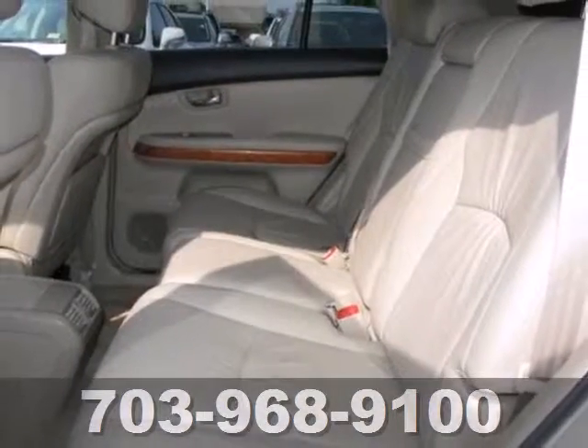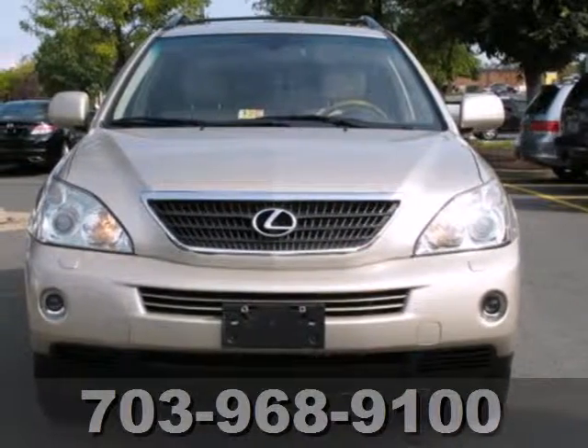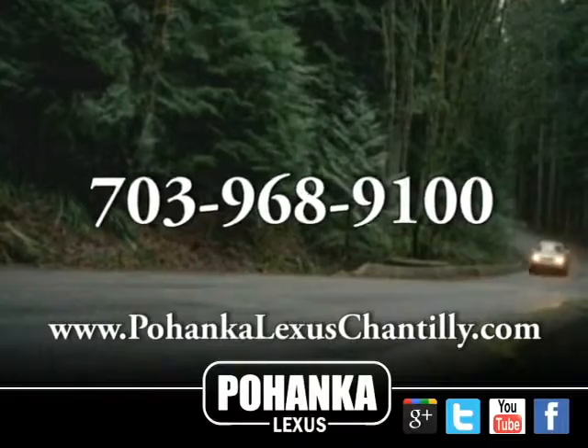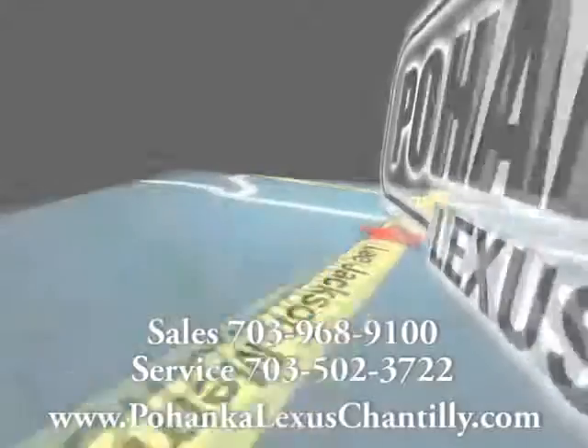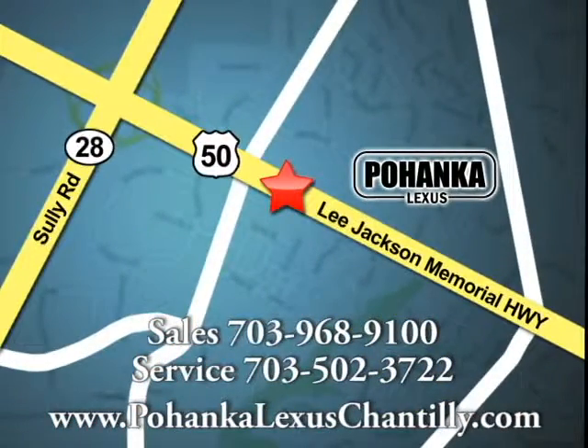You can now be both environmentally friendly and family friendly in the sensational RX 400H Luxury Hybrid Crossover. Call us now for more information on this vehicle or visit today. We're conveniently located at 13909 Lee Jackson Memorial Highway in Chantilly.